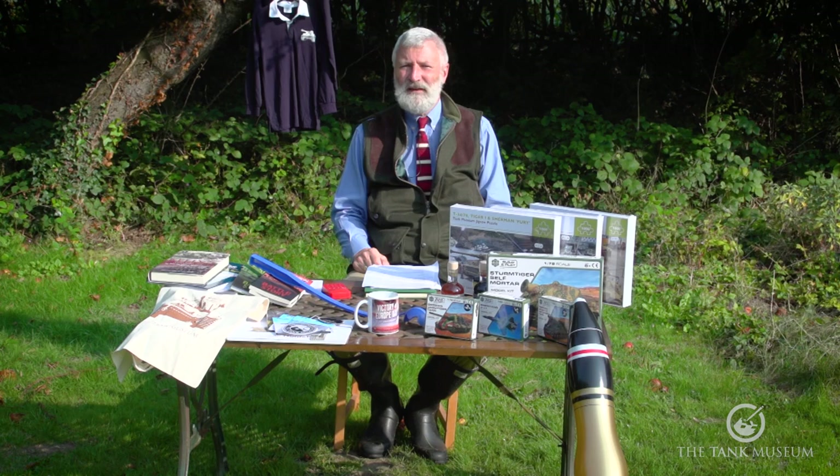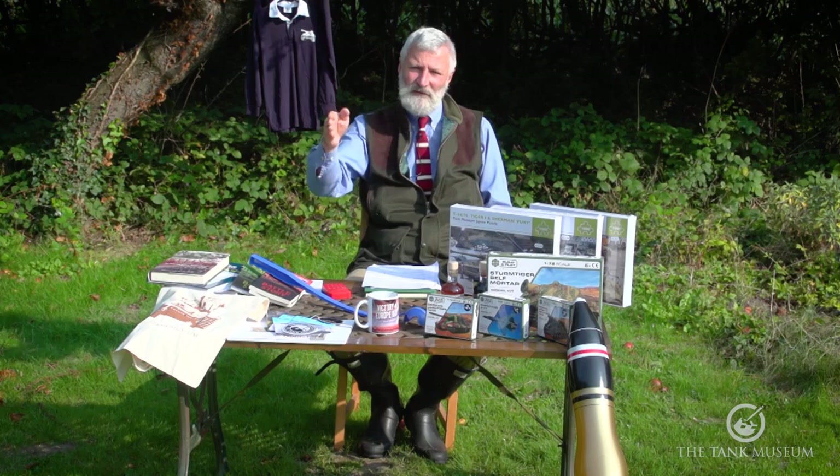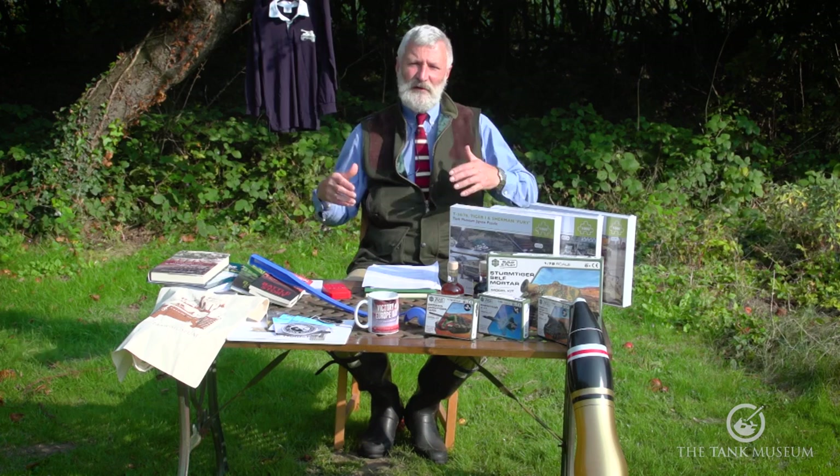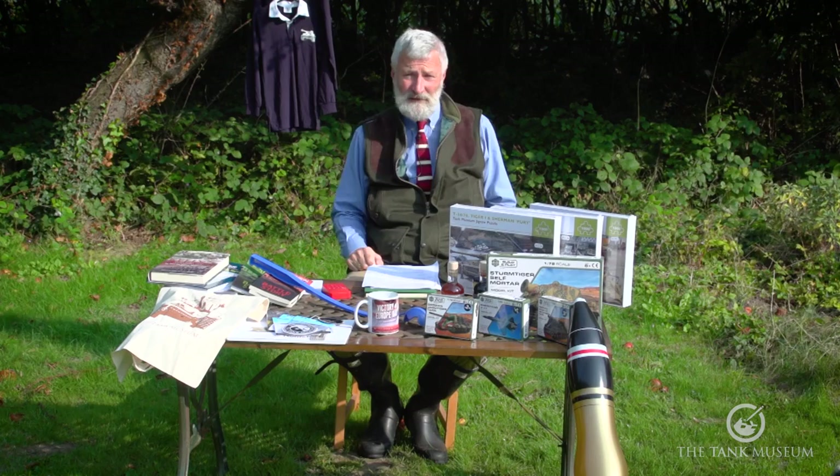That was the first Haynes manual done on tanks and I believe it's still their best seller. Every now and again Jonathan the editor tells me how many they've done in world sales. If you haven't got one, I'd recommend getting it — they've got them in the slightly smaller format with all the same information, in a series they call the Icon series. The Tiger and Churchill ones are very cheap on our website.